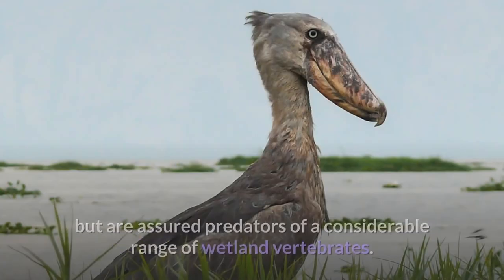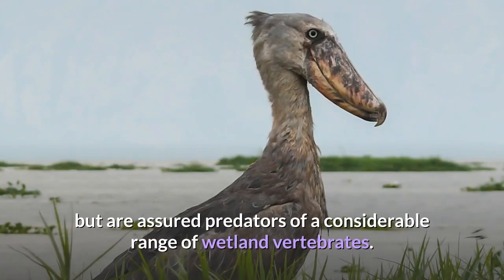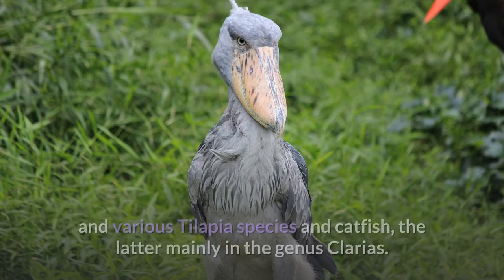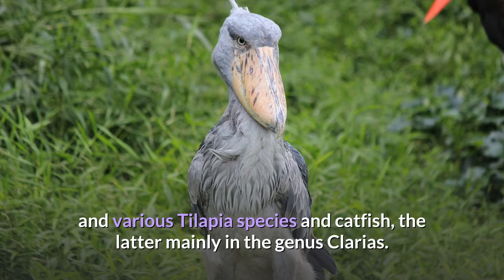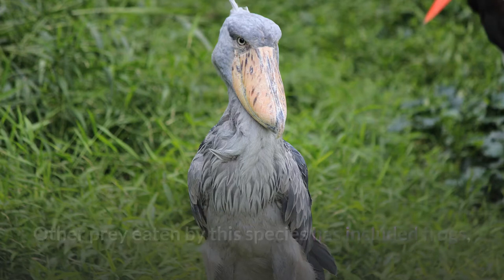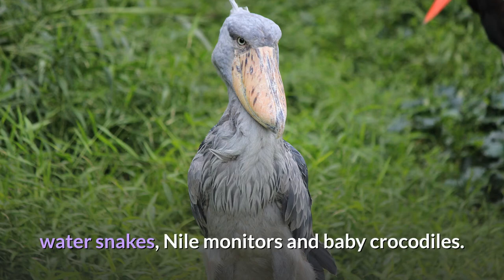Shoebills are largely piscivorous but are assured predators of a considerable range of wetland vertebrates. Preferred prey species have reportedly included marbled lungfish, Senegal bichir, and various tilapia species and catfish, the latter mainly in the genus Clarias. Other prey eaten by this species has included frogs, water snakes, Nile monitors, and baby crocodiles.